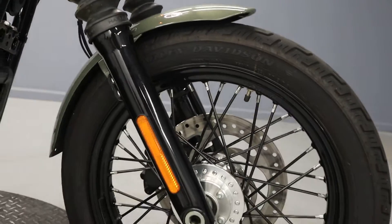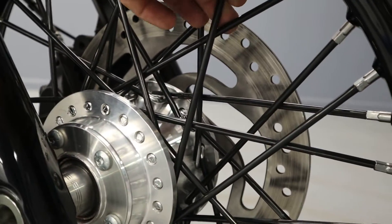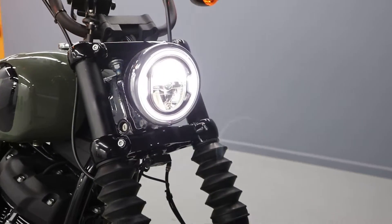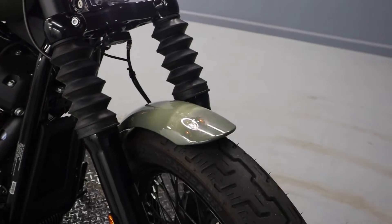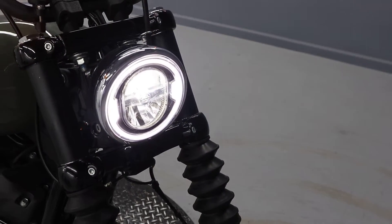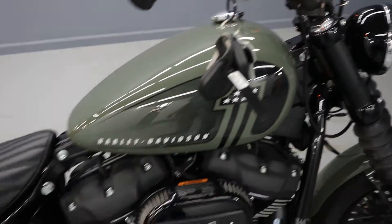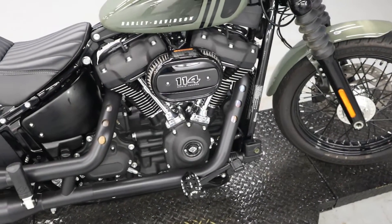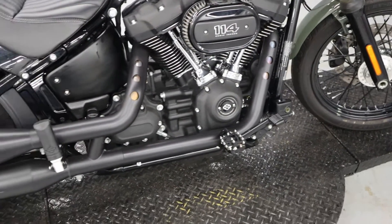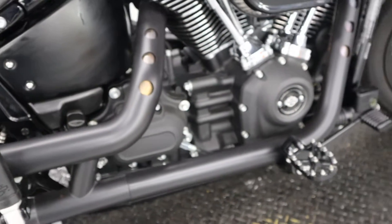Spoked out wheels covered in powder coating, classic bobbed out fenders, LED headlights, mini apes, and a 114 cubic inch Milwaukee Eight engine producing all that power.